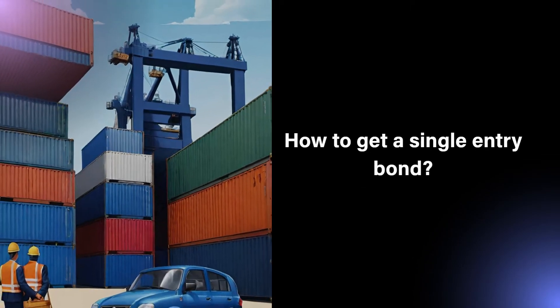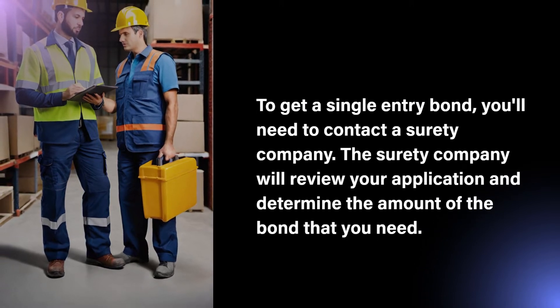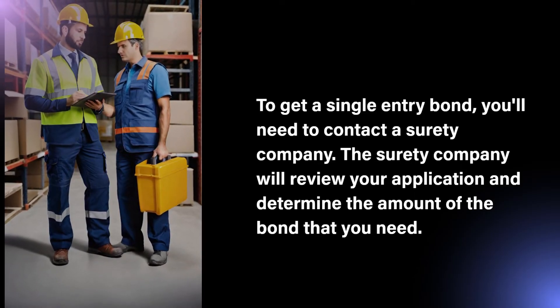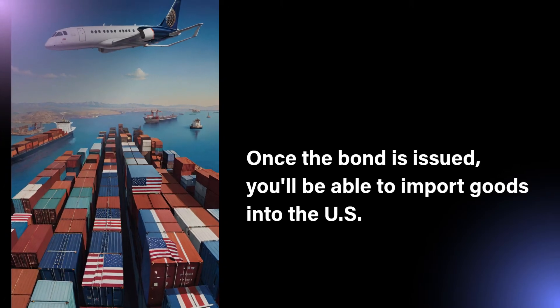To get a single entry bond, you'll need to contact a surety company. The surety company will review your application and determine the amount of the bond that you need. Once the bond is issued, you'll be able to import goods into the US.